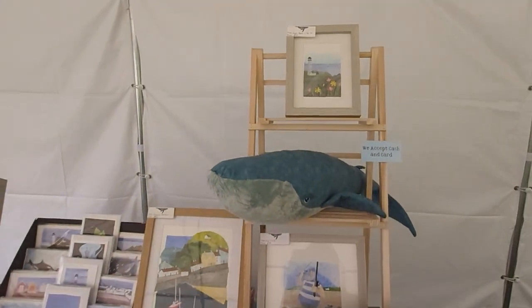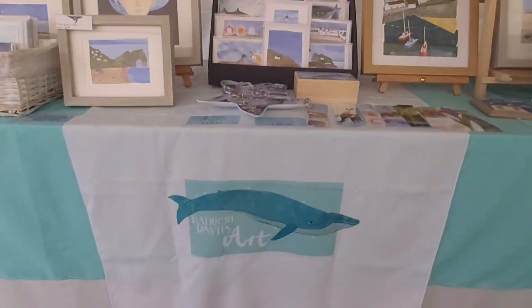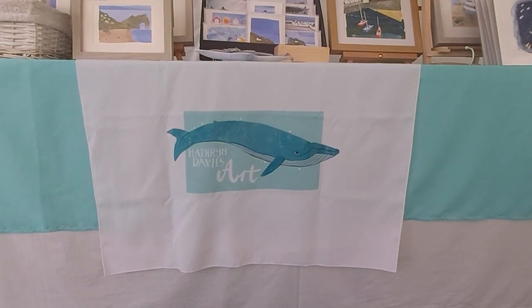So that's the fantastic artwork from Catherine Davis Art. If you've seen anything you like today, don't hesitate to get in touch with her or feel free to contact the Artisan Bazaar.